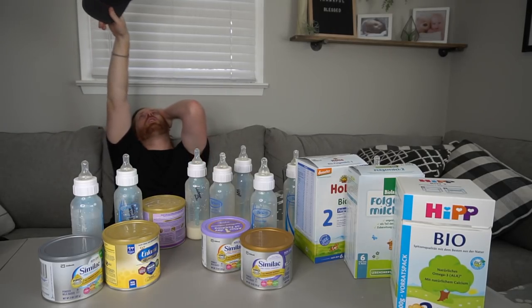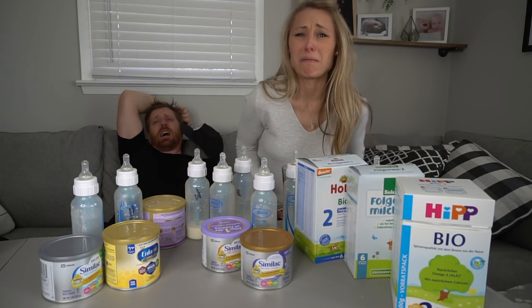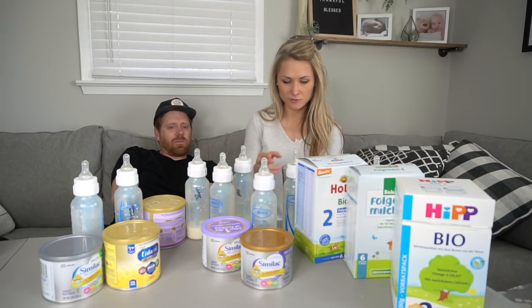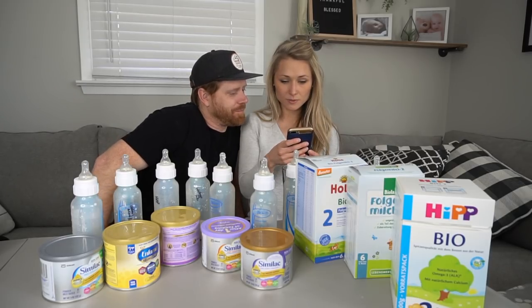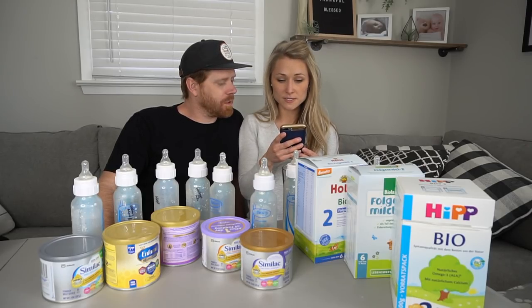That was the worst idea in the world. Do you feel like your stomach's kind of like... yeah. I thought I was going to puke. What's the website called that we got the formulas from? Organicbabyfood.shop. All right, so HiPP is like the number one. HiPP's outstanding formula is made with organic ingredients, free from pesticides, herbicides, GMO ingredients, antibiotics, hormones, and artificial and synthetic ingredients. HiPP formulas exclude all GMO ingredients, antibiotics, hormones, or artificial and synthetic ingredients.